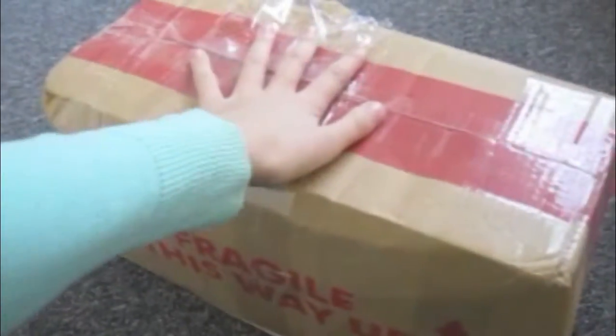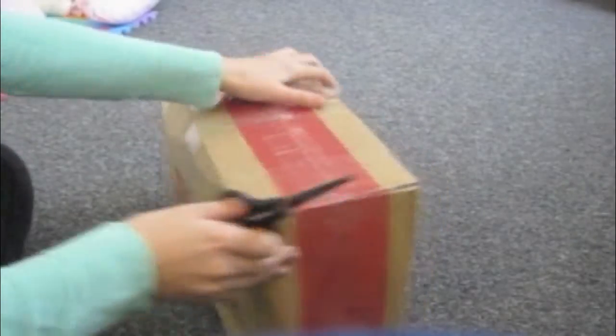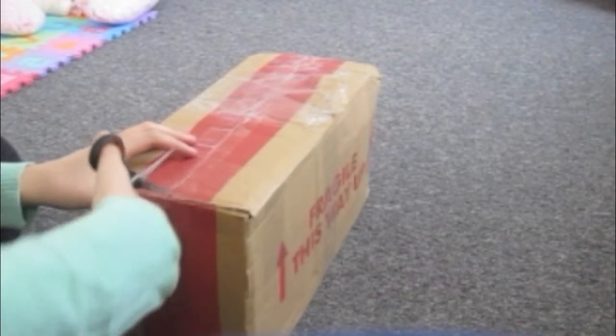Hey guys, so Justin is here and look at the box, it's so tiny but he's also a tiny boy. So yeah, okay, I'm gonna open him, okay, here we go.